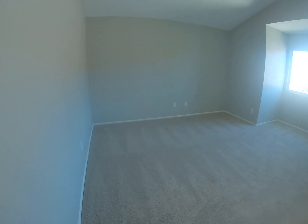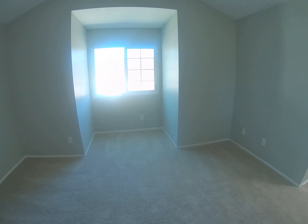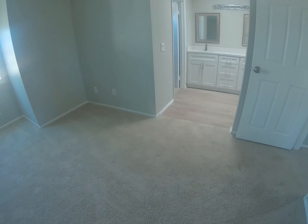Now we're walking towards the master bedroom. It's pretty roomy — I like the colors, same color throughout the whole house. New windows as well. Now let's look at the bathroom.